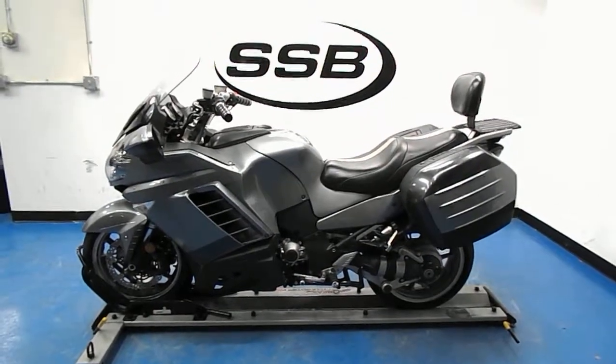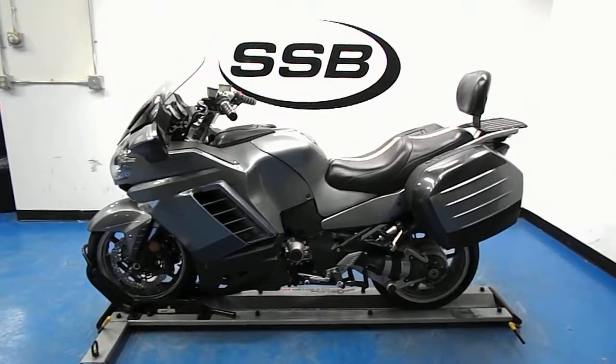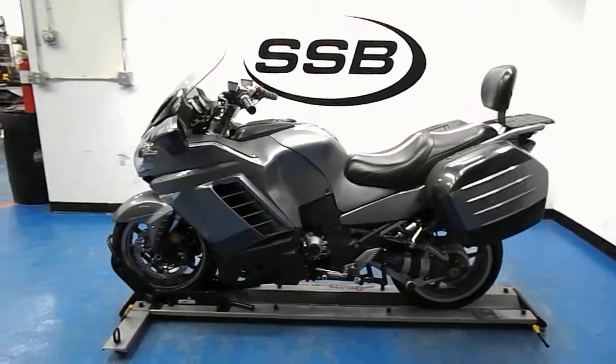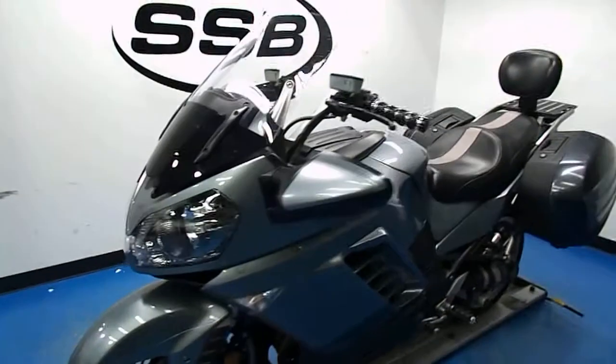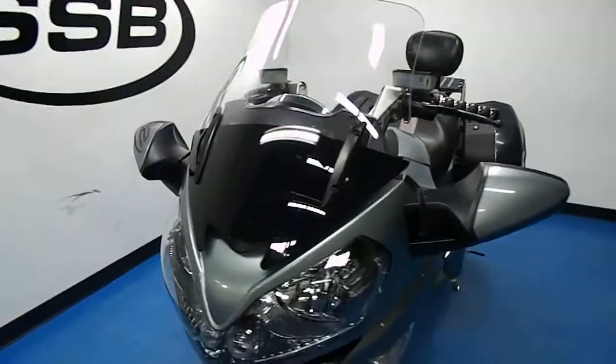Welcome to simplystreetbikes.com. Here we have a 2008 Kawasaki Concours. This is the ABS model, it has just over 18,300 miles on it. This video will do a quick walk around of the bike, then fire it up so you can hear it running.